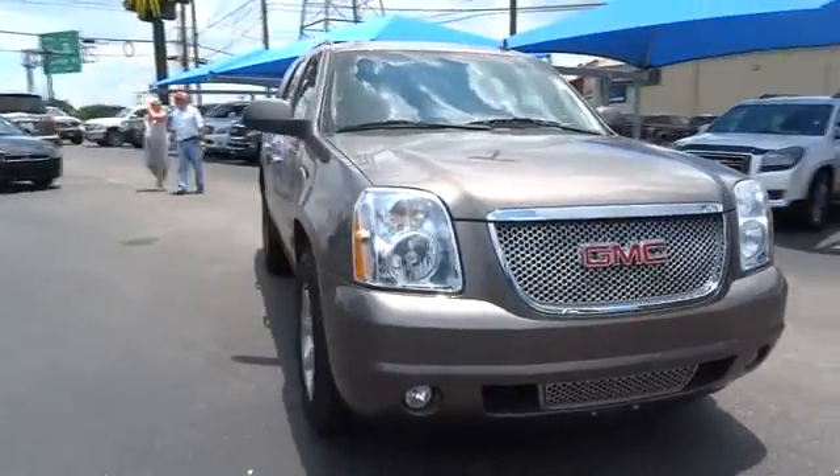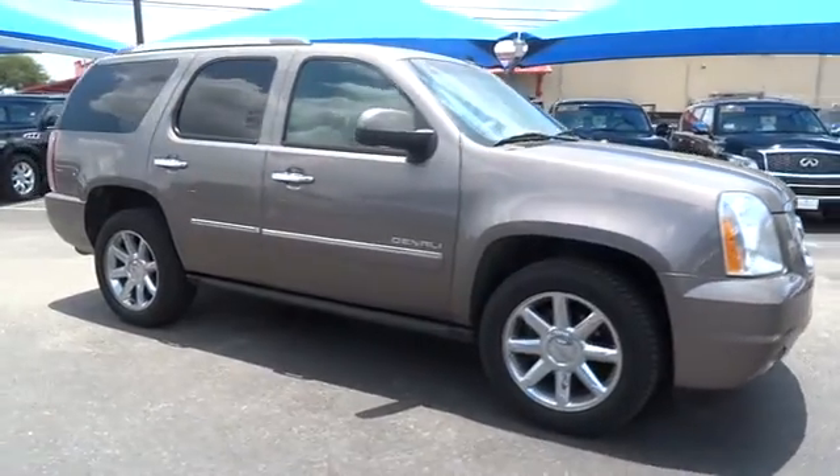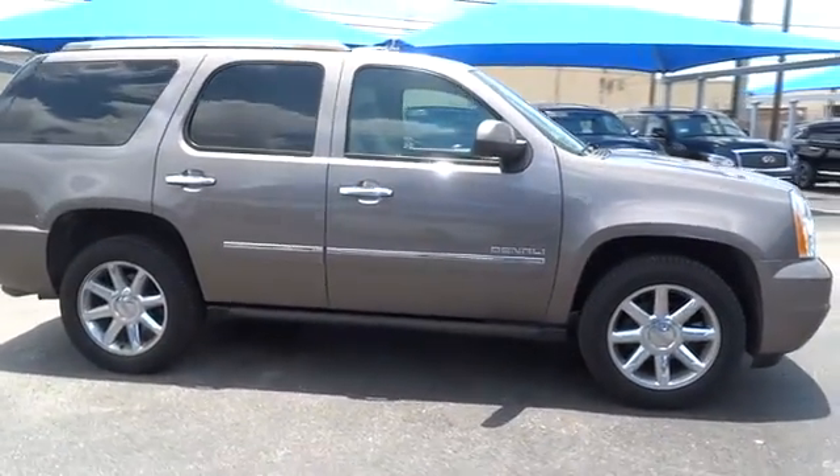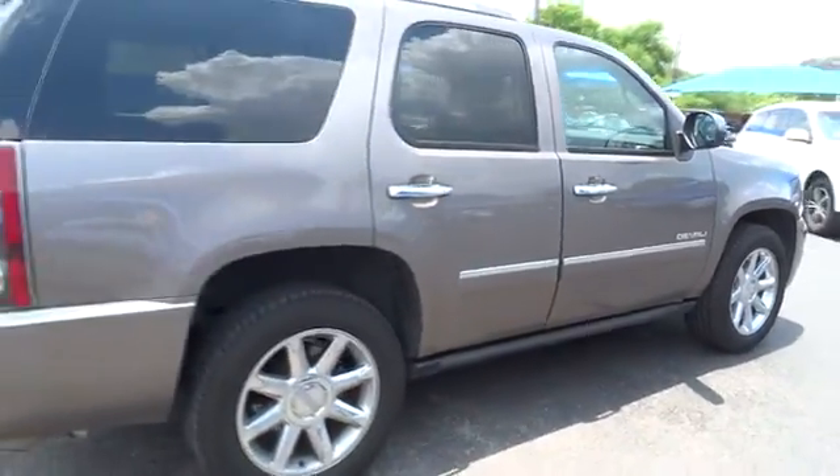The 2013 GMC Yukon. Peace of mind comes standard with GMC's 100,000-mile, five-year powertrain warranty and Yukon's five-star frontal crash test rating.